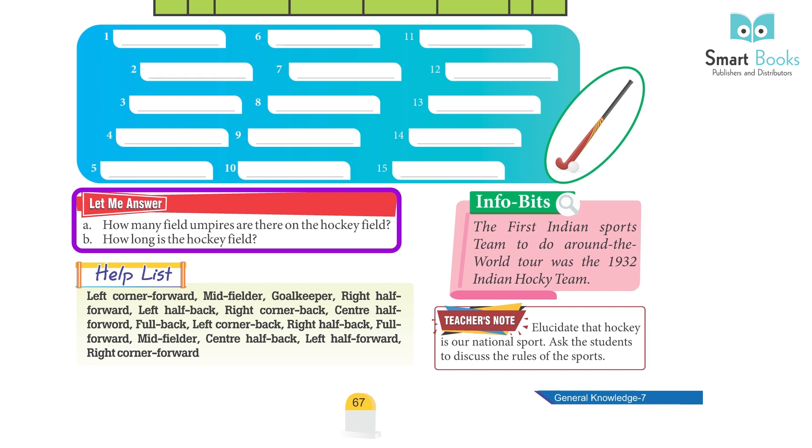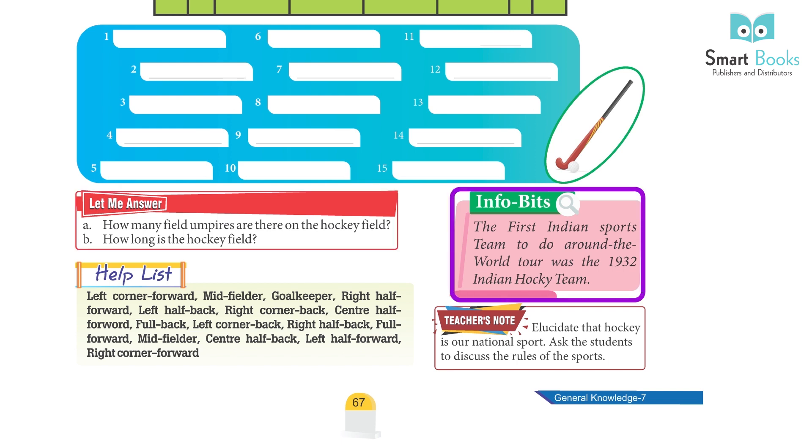Questions: A. How many field umpires are there on the hockey field? B. How long is the hockey field? Fun fact: The first Indian sports team to do a round-the-world tour was the 1932 Indian hockey team.